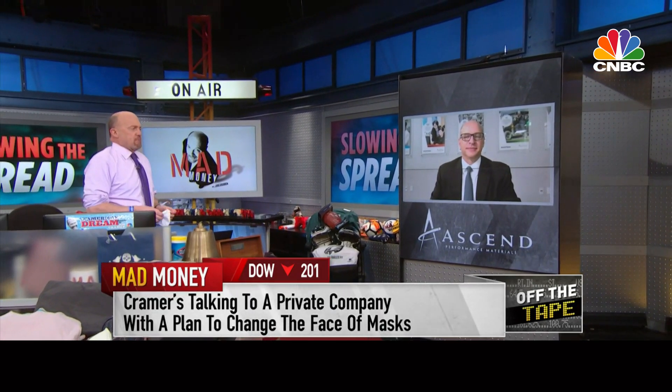One thing I know, and I read about it in the papers all the time, is there is a shortage — a shortage of just what I have in my hand, which is a high-quality mask that people can wear all over the place. We seem to have a lot of ones that are creative, but not many that seem to work as well as this. So tell me about how you can help solve this, what I regard as a public health problem.